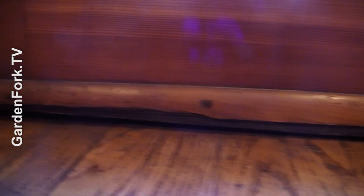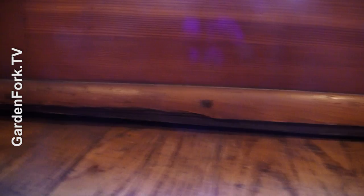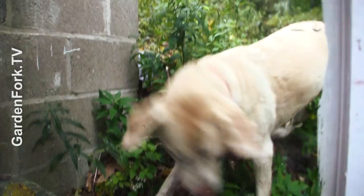Look along the bottom edge of your doors, and if you see a gap, mice can get through that. Charlie is looking for rodents — that's another way to prevent them.